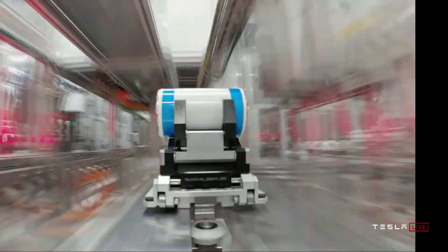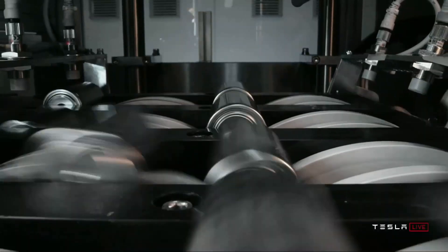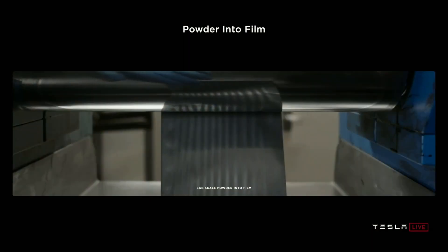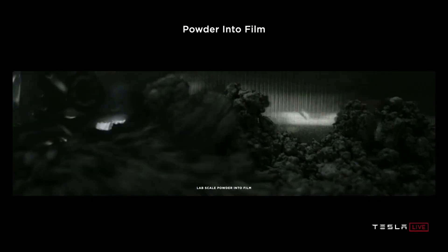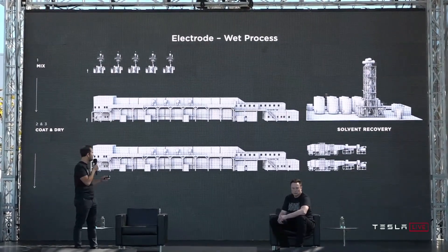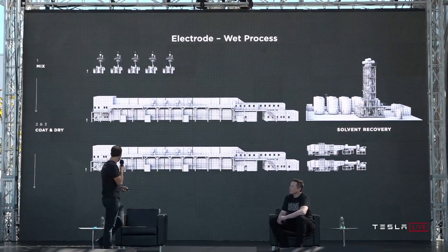More power, less weight, and cheaper to make. The 4680 cell sounds amazing on paper: five times the energy, six times the power, 16% more range. Tabless design, dry coating tech, and structural integration into the car's frame. But here's the thing — Tesla's been saying this since 2020, and yet over four years later, production is still not scaled, and real-world performance remains a mystery.